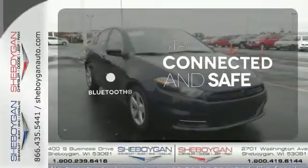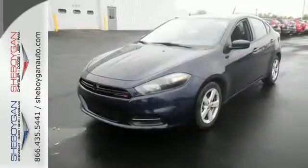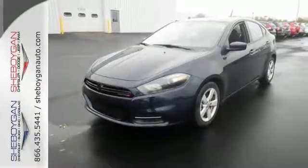Bluetooth wireless technology keeps you in command and in touch. For an energetic and spacious ride, test drive this Dodge Dart.